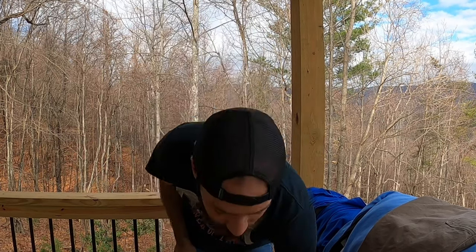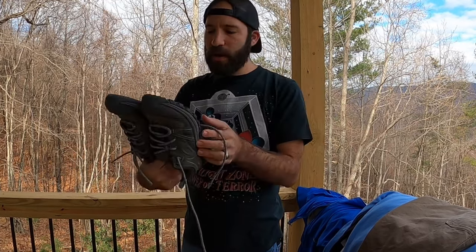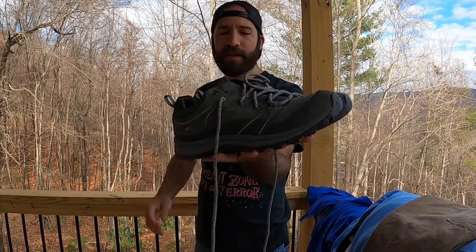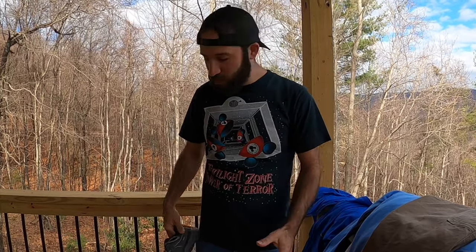Next up is a nice pair of Keen waterproof hiking shoes — green hiking colorway, good condition, nice bottoms with no real wear and tear. Every pair of shoes I got at every Goodwill was between $4.49 and $5, so I didn't pay more than five dollars for any pair of shoes.